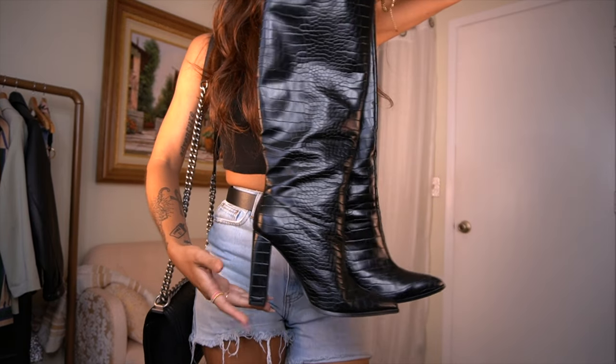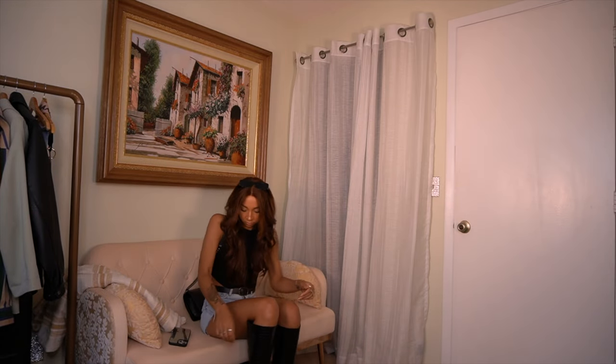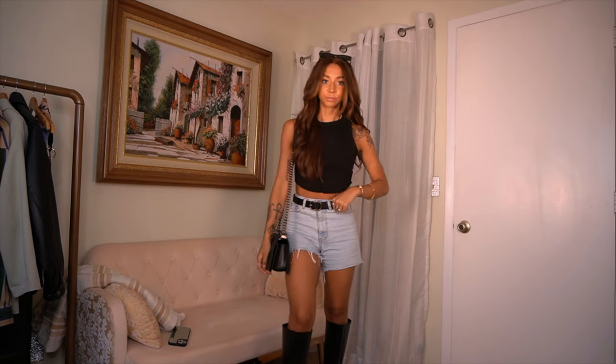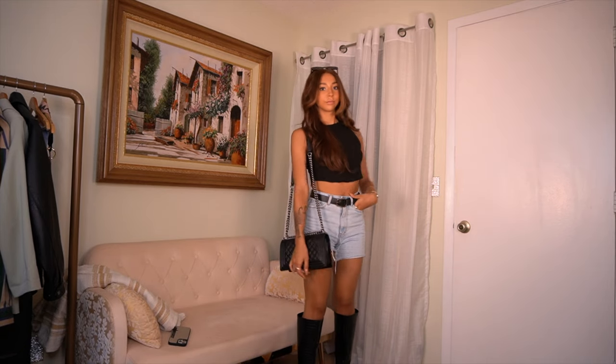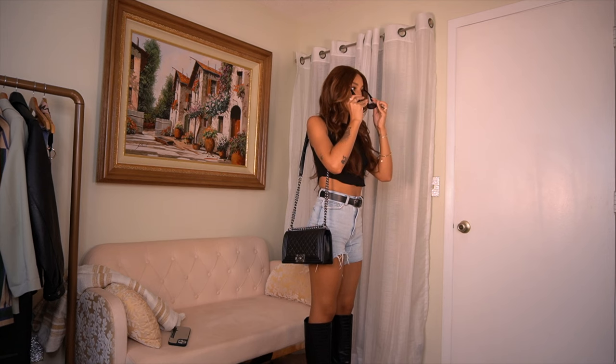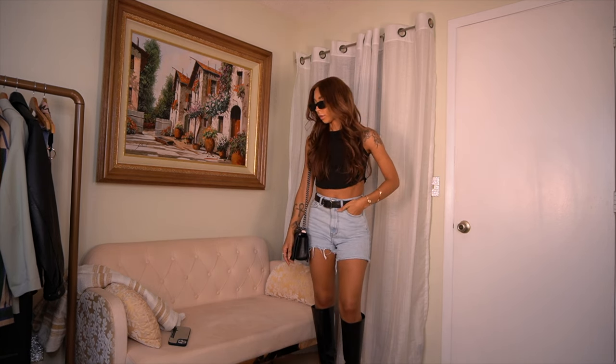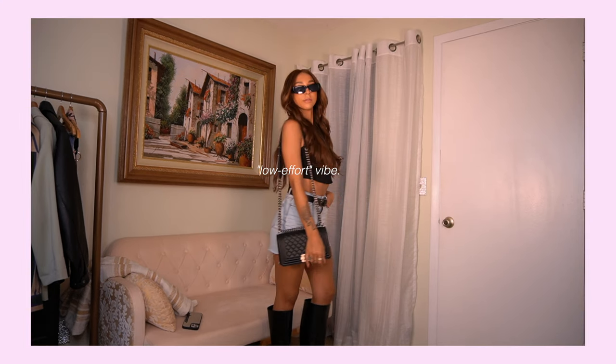For the last little variation, we're popping on some tall black boots. I know you girlies have your tall black boots, and this is just a fun way to switch up the outfit but still keep it chic — a little low key, but also like, ooh, who is she? It's giving model off duty. It's giving 'I didn't try, but I did.' You know what I'm saying?